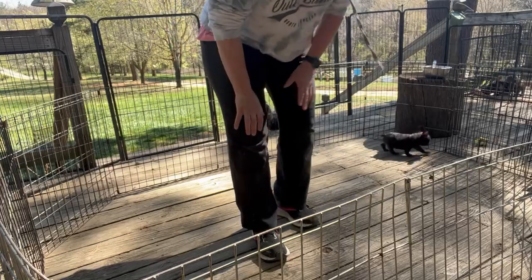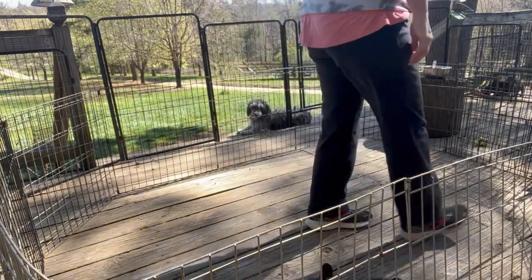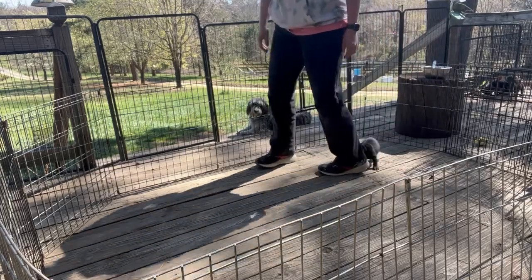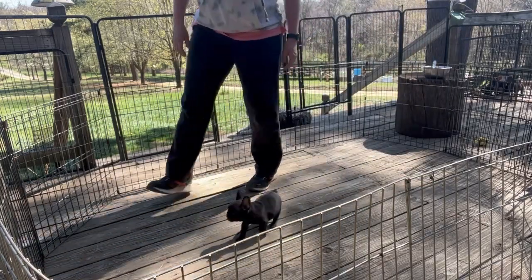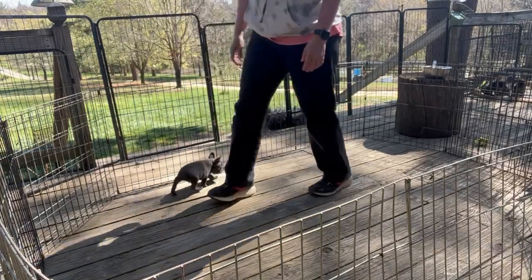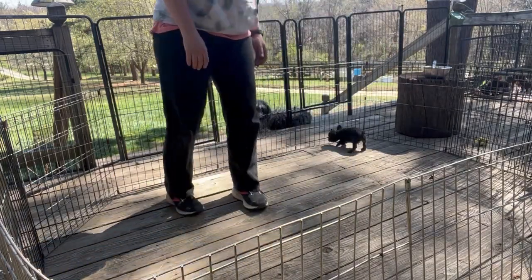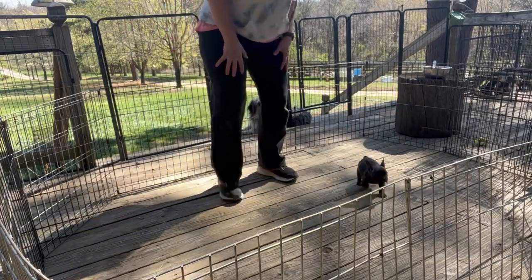We're going to walk around and see how he does under our feet. He's going to be a little bit under your feet, so you're going to want to make sure you watch where you're walking. He's not too bad — sometimes they can be really, really bad.